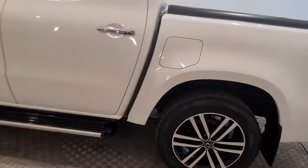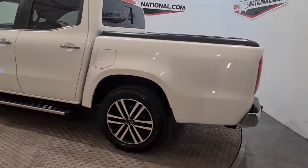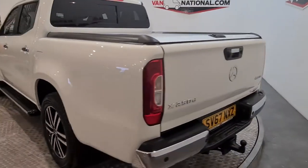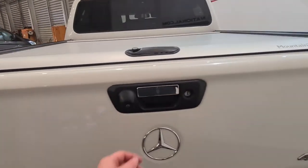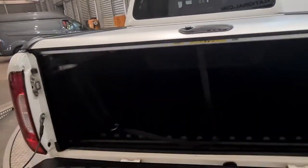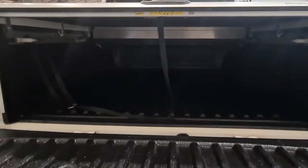Now moving around to the rear of this vehicle, just moving around now on the turntable. We have our tailgate and our mountaintop roll — lovely. Opening up, plenty of room there, and then we have the Mercedes Benz badge at the back.